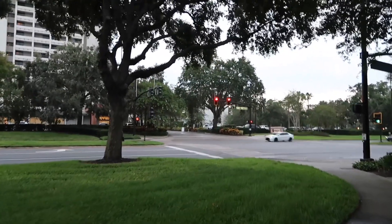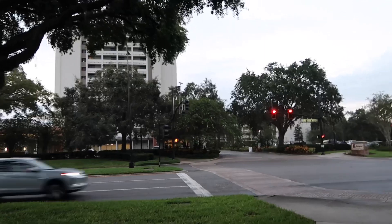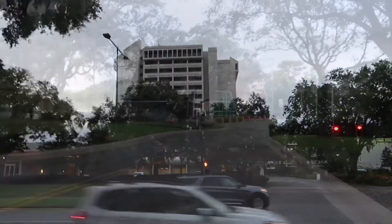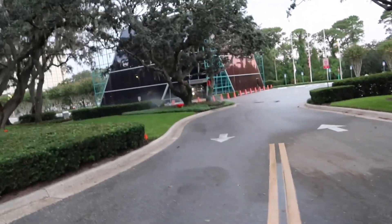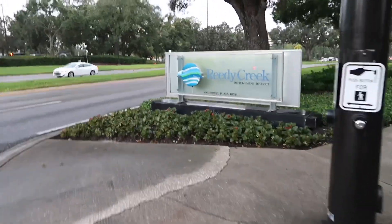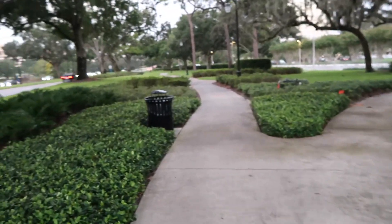That hotel was the Courtyard by Marriott at the time, it's now the Holiday Inn. It was out of action for at least half a decade because of a direct hit from a tornado from one of the hurricanes. Some say controversial, but that is your headquarters of the Reedy Creek Improvement District, which was in the news about 18 months to a year ago.